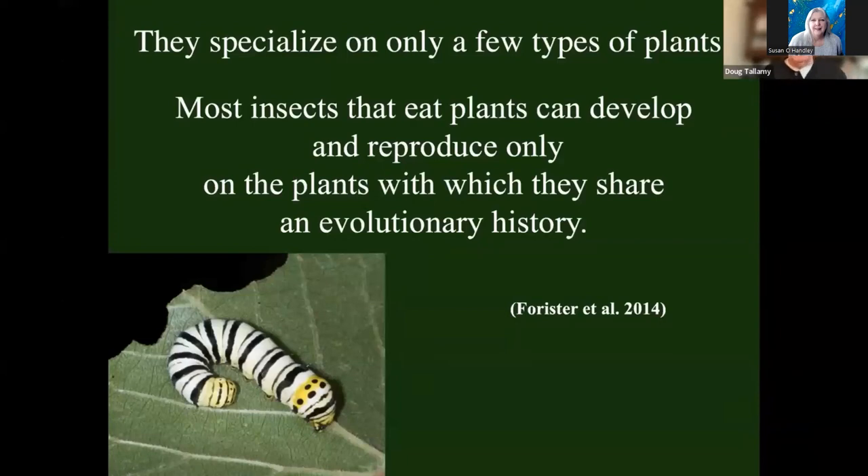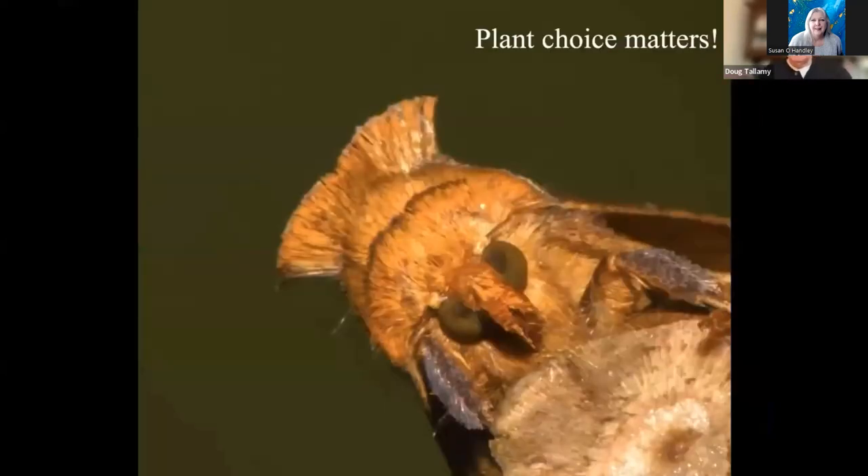That's why when we landscape with plants from Asia or South America, we are destroying the local food web — because most of our insects cannot eat most of those plants. And if those plants escape our gardens and become serious invasive species — 86% of our woody invasive species in this country are escapees from our gardens — then we're destroying the food webs out in nature as well. So all I'm saying is that plant choice matters. If we are trying to rebuild functional food webs and share our landscapes with nature, we're going to have to choose the right plants or it's not going to work.